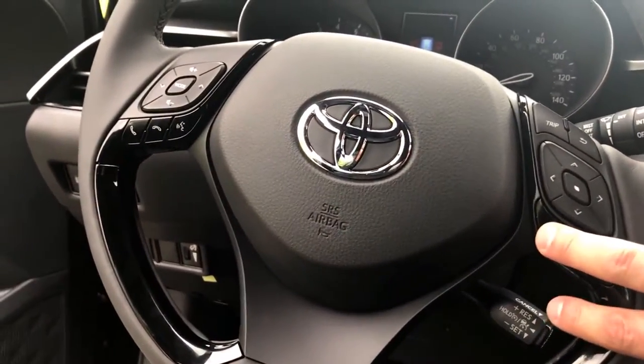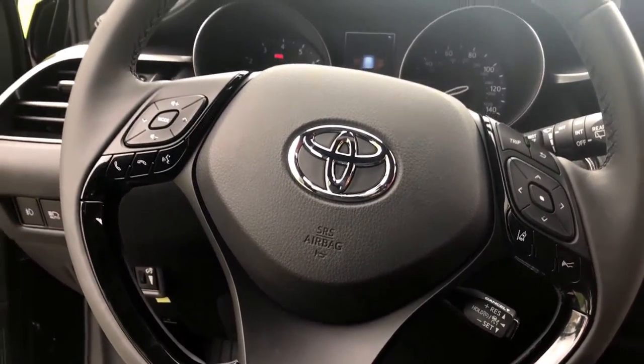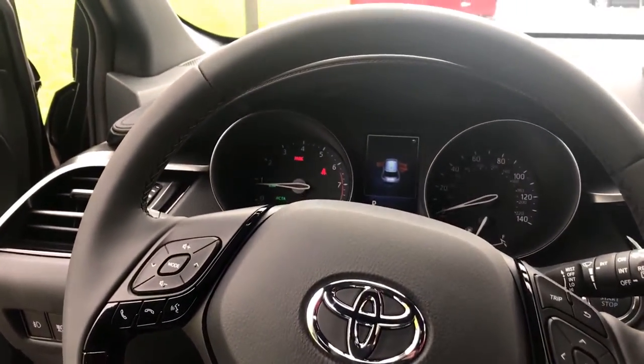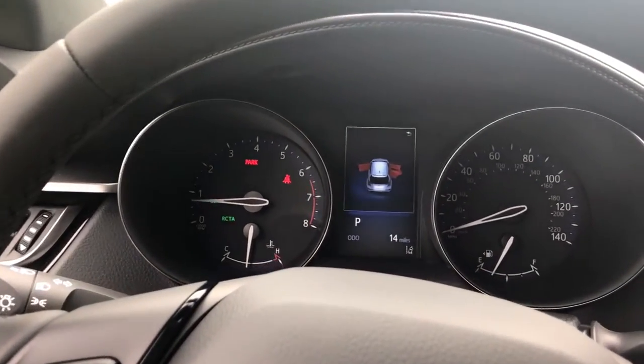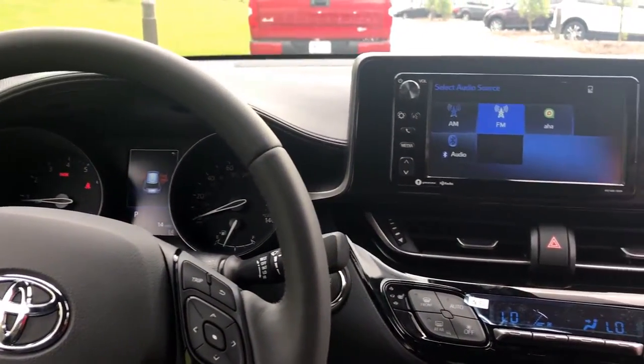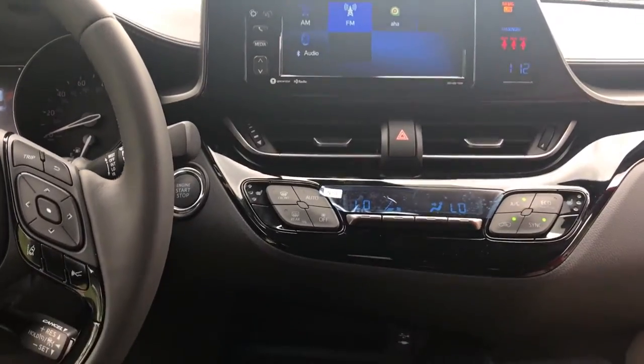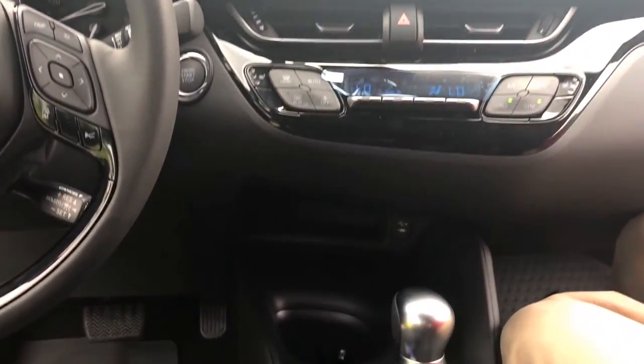You've got the safety systems I talked about: the lane departure alert, the dynamic radar cruise control you control here, the auto high beams, and the auto dimming rear view mirror. It also has the rear cross traffic alert and blind spot monitoring. In the side view mirrors it'll light up if somebody's in the blind spot, and if you're backing out of a space, it'll beep to alert you that somebody's coming.